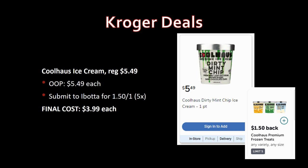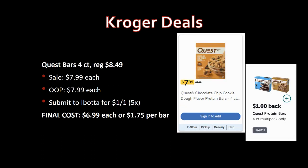If you like Cool House ice cream, regularly priced $5.49, pay that out of pocket. Ibotta has a brand-new rebate for $1.50 back on one, limit five times. Final cost: $3.99 each.